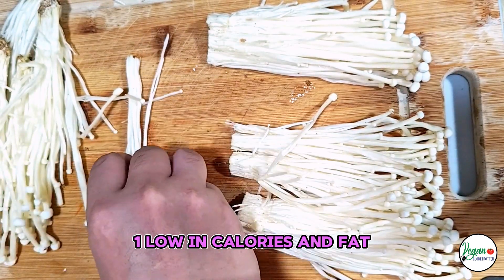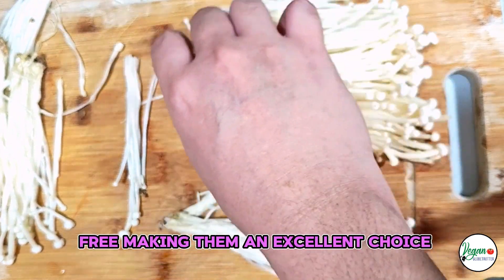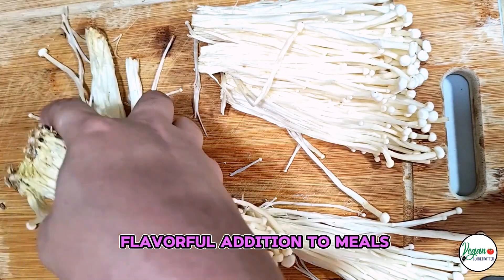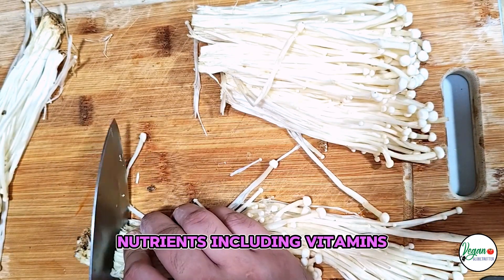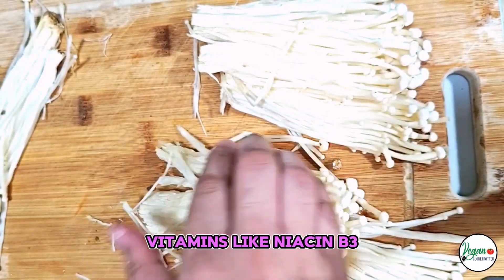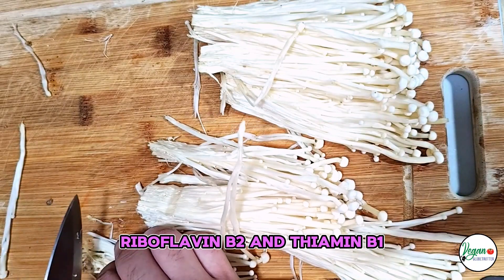Low in Calories and Fat: Enoki Mushrooms are low in calories and virtually fat-free, making them an excellent choice for those looking to maintain or lose weight while enjoying a flavorful addition to meals. Rich in Nutrients: Enoki Mushrooms are a good source of essential nutrients, including vitamins. They contain B vitamins like Niacin (B3), Riboflavin (B2), and Thiamin (B1), which are important for energy metabolism and maintaining a healthy nervous system.